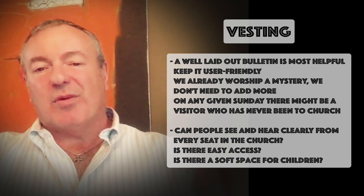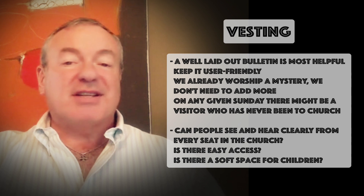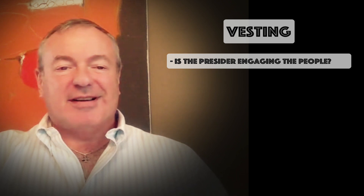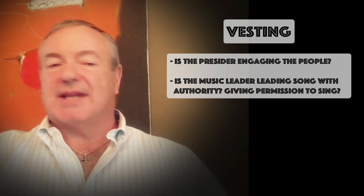Is there a soft space for children? And I don't mean at the back of the church — take them and put them right in front of the first pew. Kids need to see and hear what's going on, because the liturgy itself is an excellent teacher, better than any Sunday school. Is the presider engaging the congregation with a smile and gesture? Is the music leader leading song with authority, inviting and encouraging full participation, giving people permission to sing?